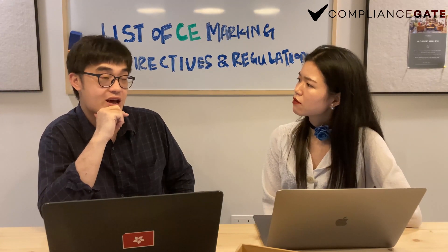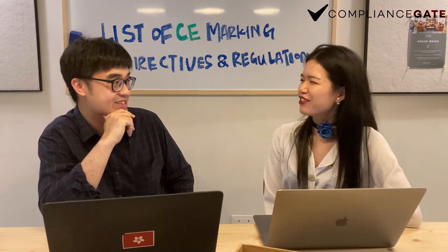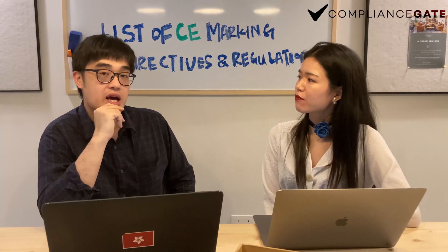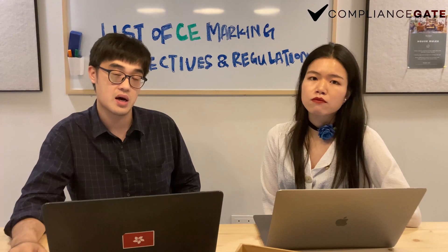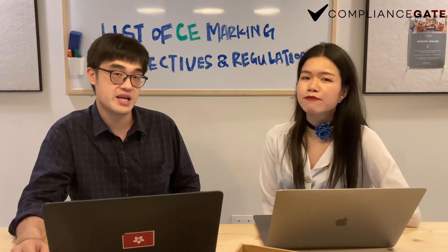Now we have a basic understanding about the CE directives. Thank you for sharing today — it helps to understand more about CE directives. If you want to know more about the topics just mentioned, you can click the link below to check more details through the articles. Please also feel free to visit our website where we will share more knowledge about compliance.